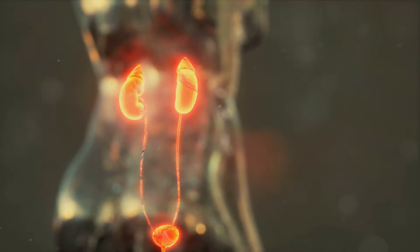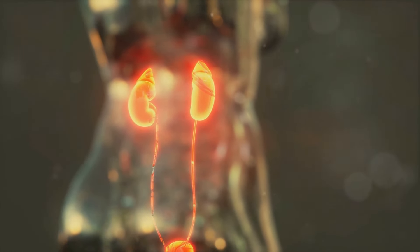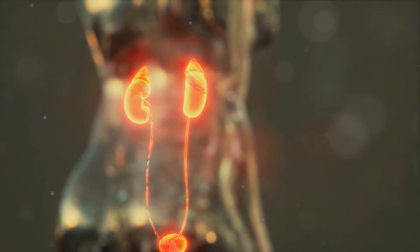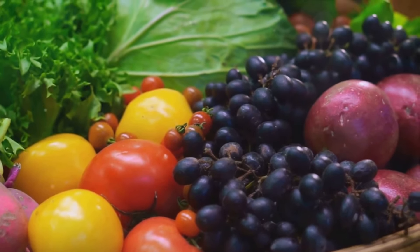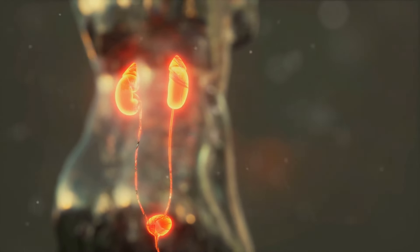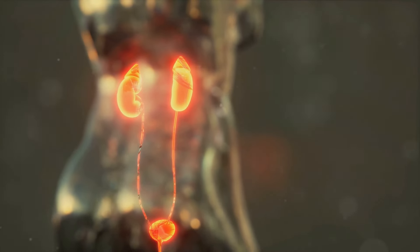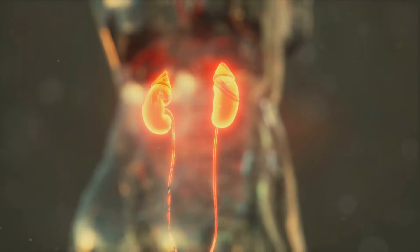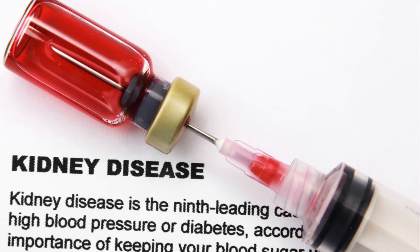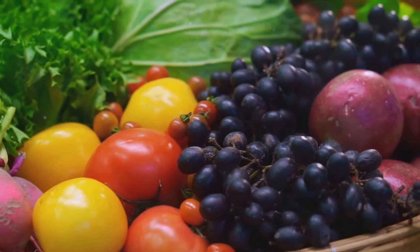We also talked about foods high in protein — while protein is essential, over-consumption can put extra strain on your kidneys, so foods like red meat, poultry, and fish should be eaten in moderation. Lastly, sugary foods, drinks, and sweets can lead to obesity and diabetes, both risk factors for kidney disease. By being mindful of the foods you consume, you can work towards a balanced diet that supports your kidney health. It's not about completely eliminating these foods, but rather controlling the quantity and frequency of consumption. Remember: your kidneys are essential — treat them well.